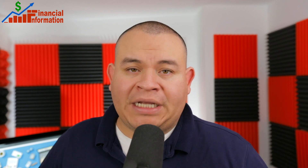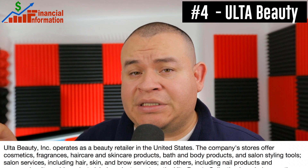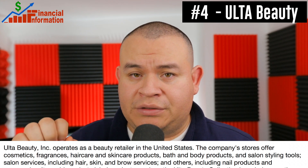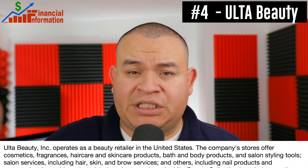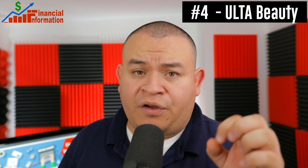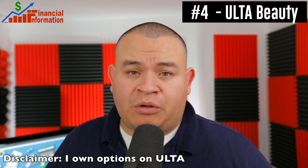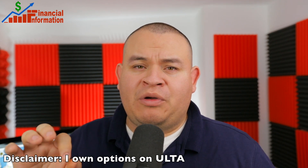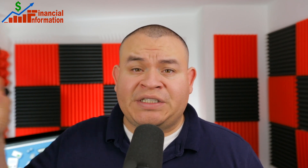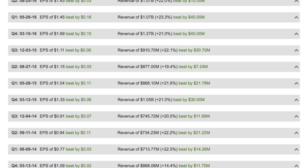The next company I'm going to watch is Ulta Beauty. Ulta Beauty is a retailer that sells a lot of cosmetics, hair care, and skin care products. In addition, they do a lot of salon services in their stores. The company will report earnings on May 31st. As a disclaimer, I do have options on this company, and I have known Ulta Beauty for a while because I was investing in it in the past.